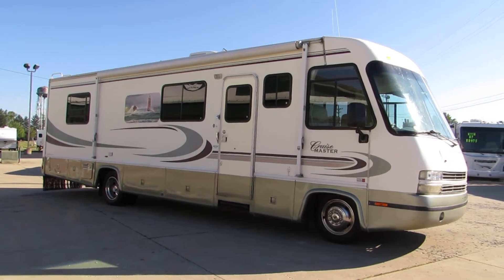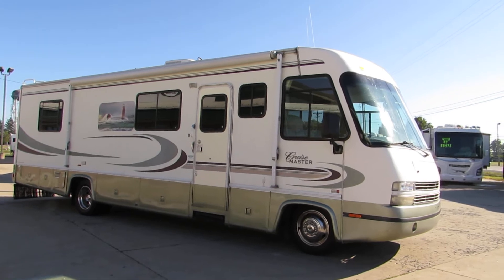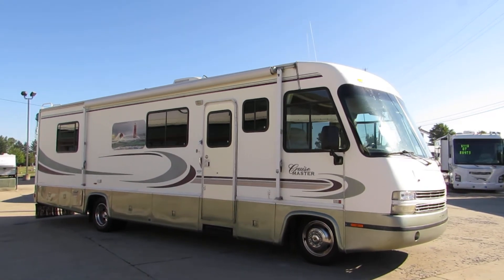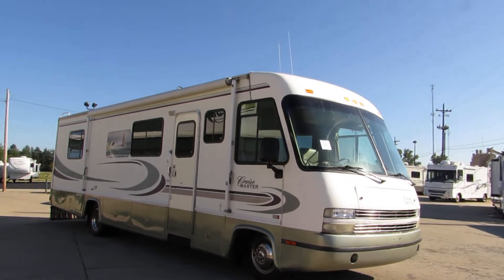Welcome to Zoomers RV. Today we have for sale a 1999 Georgie Boy Cruise Master, 34 foot, Chevy Vortec 7.4 liter with 34,000 miles.